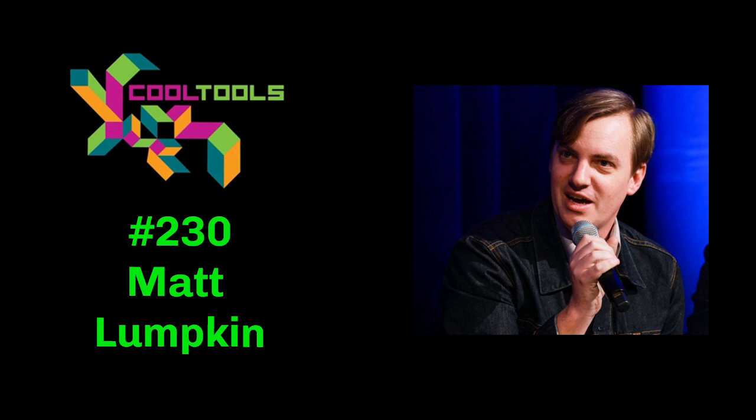So Matt, tell us where people should go if they want to find out more about your work and what you're all about. I would say the most updated place is Instagram — I'm Matt Lumpkin at Instagram. All the woodworking and photography is there. I'm also Matt Lumpkin at Twitter. And if you want to see the more design side, there's a lot of stuff at work.mattlumpkin.com.